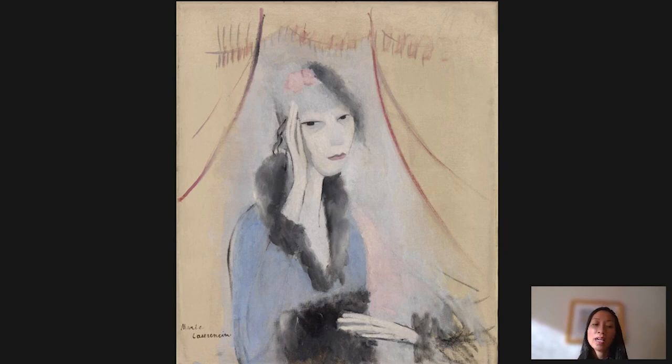Laurencin ran in the male-dominated circles of Cubist artists and modern writers in Paris. She was friends with Braque, with Picasso, with Francis Picabia, and for several years she was in a relationship with the poet Guillaume Apollinaire. But despite this group of friends, she generally didn't paint in a discernibly Cubist style. She instead developed her own signature style of elongated, stylized forms, and her signature motif of this willowy, ethereal woman-child who inhabited an almost exclusively female world, as you can see here.